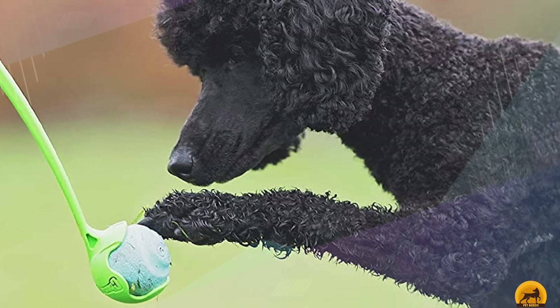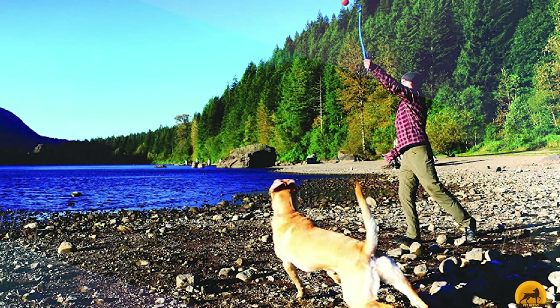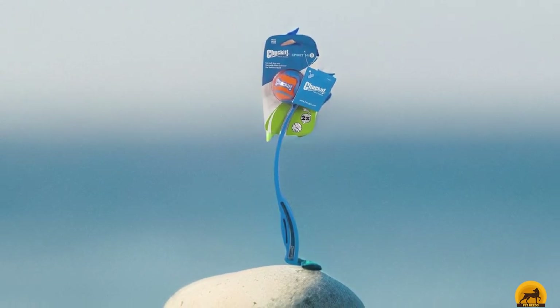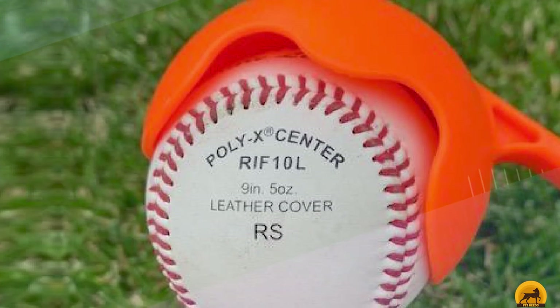It comes with one ball that is quite bouncy, though it isn't as durable as other balls available. We like that you can pick up the ball with the launcher so your hands stay nice and slobber-free. The launcher can easily throw a ball 75 to 100 feet. It does take some time getting used to throwing from the launcher if you haven't used one before, which is why this didn't make the number one spot on our list.